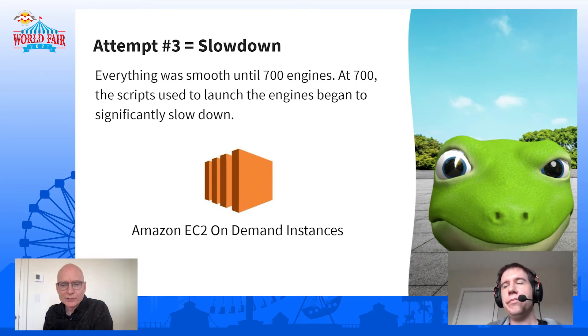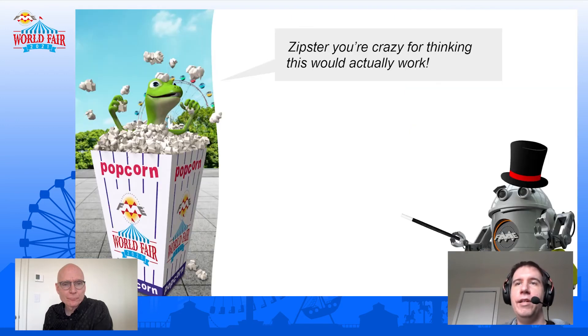The lizard looked there — he's looking a little more confident, he's opened one eye more. He's starting to taste that the poor Zipster is not going to be able to do this. And he even says: Zipster, you're crazy for thinking this would actually work.